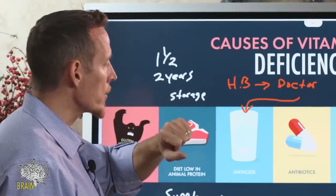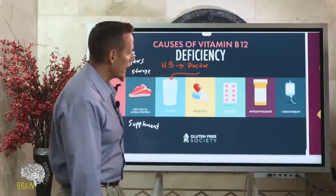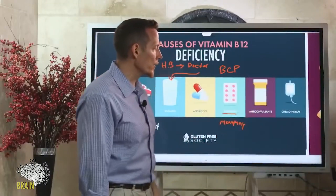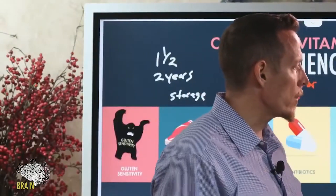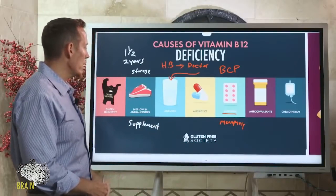Chronic antibiotic use can also contribute to vitamin B12 deficiency. Estrogen is another factor — women taking birth control pills long-term or using estrogens for menopausal symptoms like hot flashes should watch out, as estrogens can deplete vitamin B12. Anti-convulsant medications for epilepsy or seizure disorders are known causes of B12 deficiency as well. People undergoing cancer treatment with chemotherapeutic agents can also develop vitamin B12 deficiency. These are some of the biggest triggers seen in real-world, modern clinical practice.